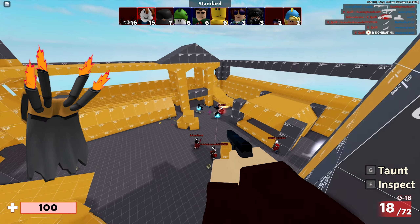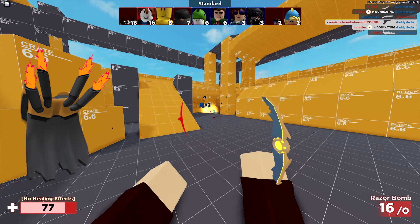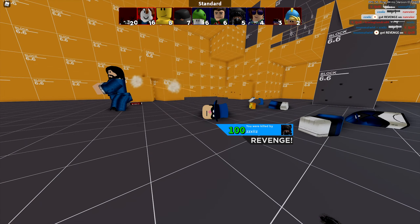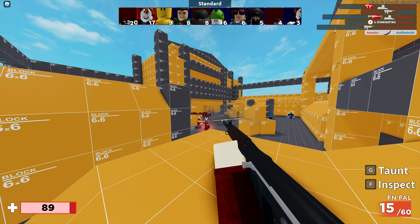Next we have the Accursed Warrior's armor, which looks absolutely amazing as well. The flames look really cool. This one has over 791 favorites and costs 100 Robux because it's a back accessory — keep in mind the cheapest possible price for back accessories is 100 Robux. It was also last updated on October 24th, 2020.